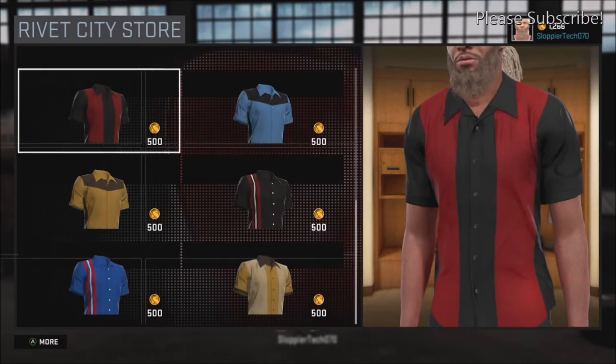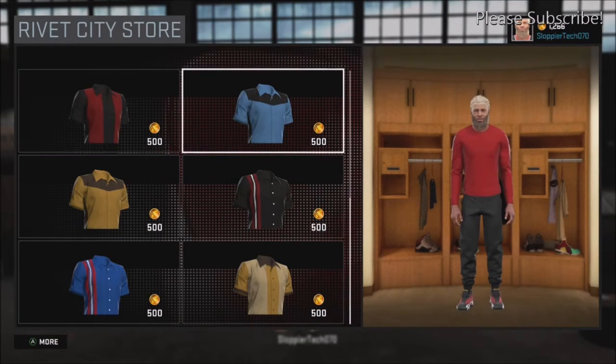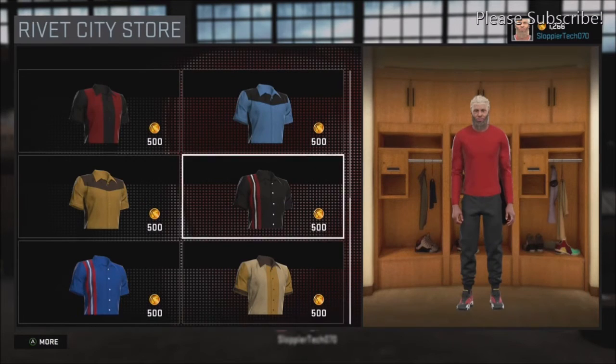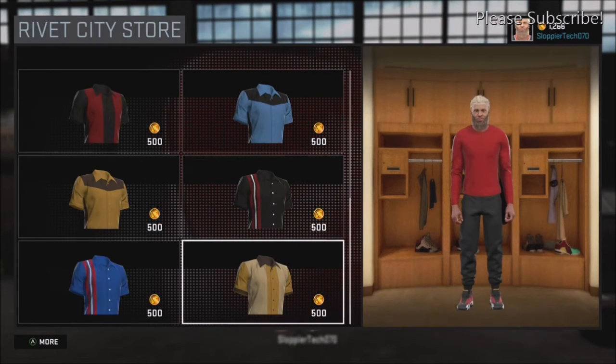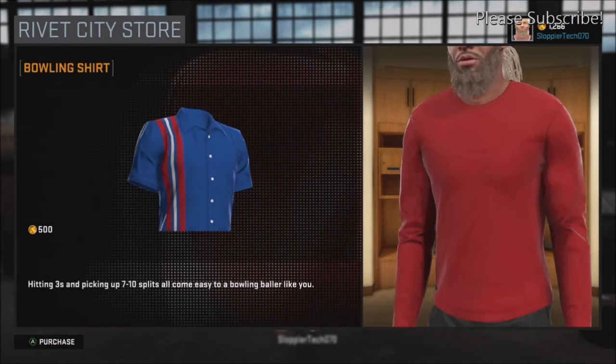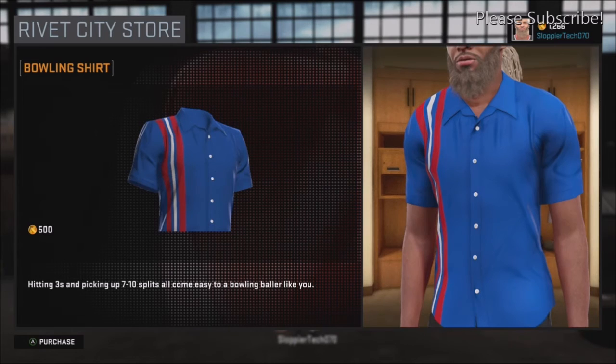There's not a whole lot, just a few shirts — looks like some bowling shirts. But there are more things you can buy in Rivet City. I did not know that. I'm pretty sure Sunset and Old Town have this as well, but I can't go to those parks yet because I'm not a Pro 3 and I'm not part of Sunset anymore.